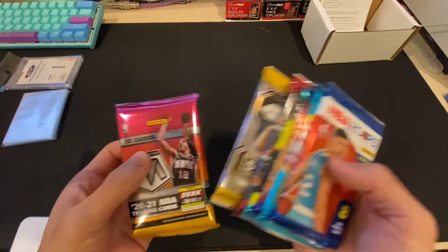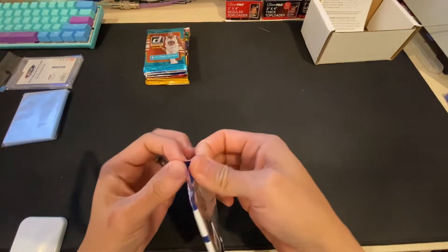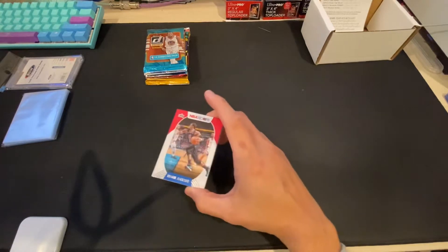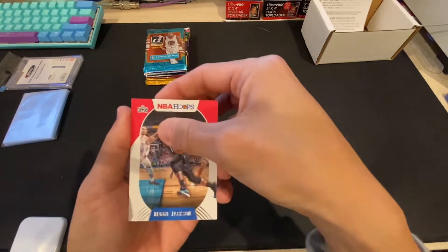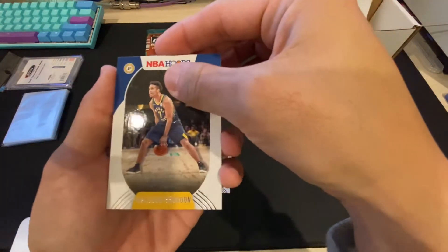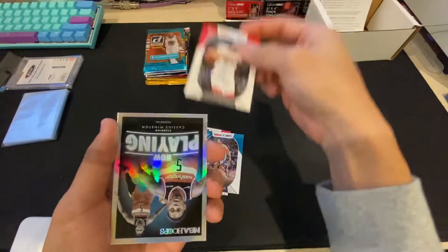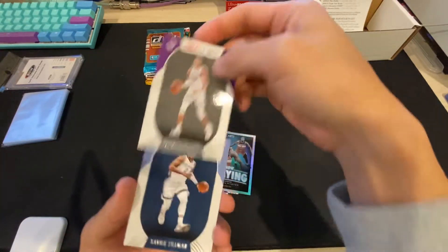Oh, $6.50 a box for these. Let's try the hoops — looking for a mellow ball, maybe an auto. DeVincenzo, Brogdon, PJ... Clint. Got a Now Playing Cassius Winston, it's like a silver. Tyrese — I'll take that — and Xavier Tillman.